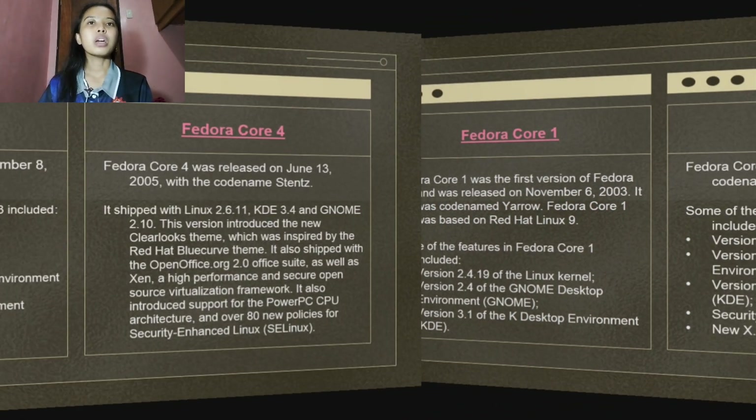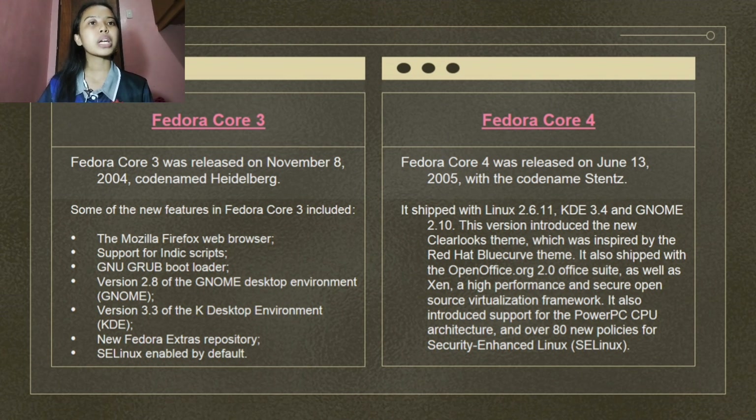Fedora Core 3 was released on November 8, 2004, codename Heidelberg. New features included the Mozilla Firefox web browser, support for Indic scripts, GNU GRUB bootloader, version 2.8 of the GNOME Desktop Environment, version 3.3 of the KDE Desktop Environment, a new Fedora Extras repository, and SELinux enabled by default. This release deprecated the LILO bootloader in favor of GNU GRUB, and SELinux now had a new targeted policy which was less strict than the policy used in Fedora Core 2.